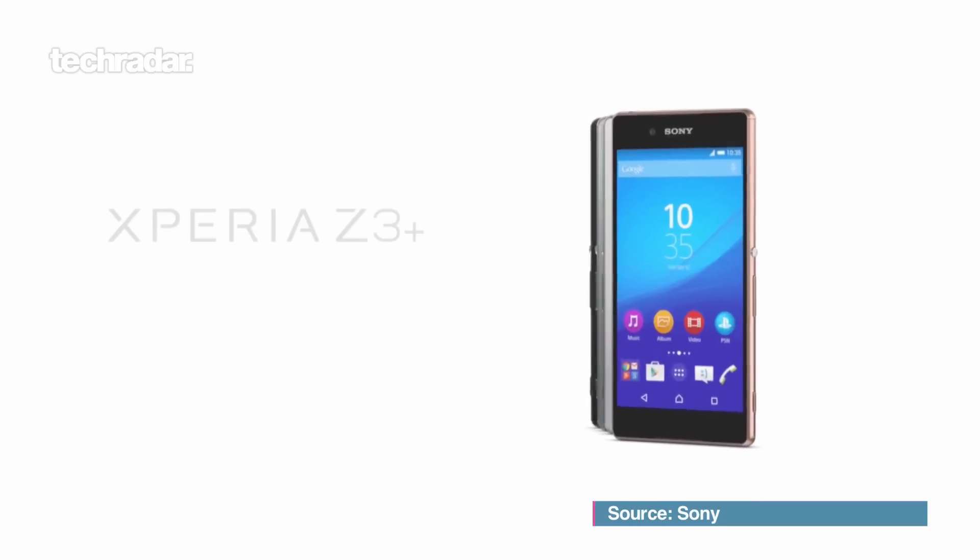Hi there, I'm John McCann, this is James Peckham. We're here today to talk to you about the Sony Xperia Z3 Plus, also known as the Xperia Z4 if you live in Japan. But for our markets it's the Xperia Z3 Plus.